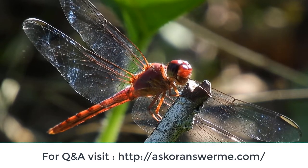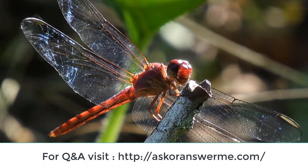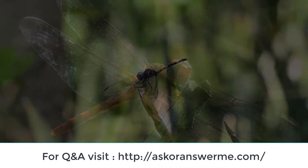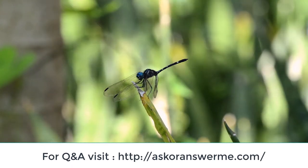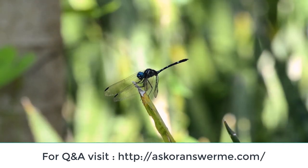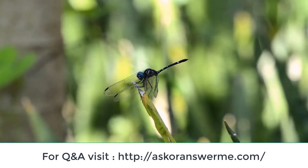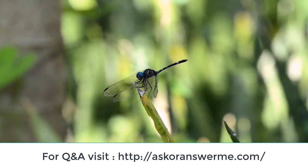Dragonflies can be mistaken for the related group, which are similar in structure, though usually lighter in build. However, the wings of most dragonflies are held flat and away from the body, while damselflies hold their wings folded at rest, along or above the abdomen. Dragonflies are agile flyers, while damselflies have a weaker, fluttery flight.